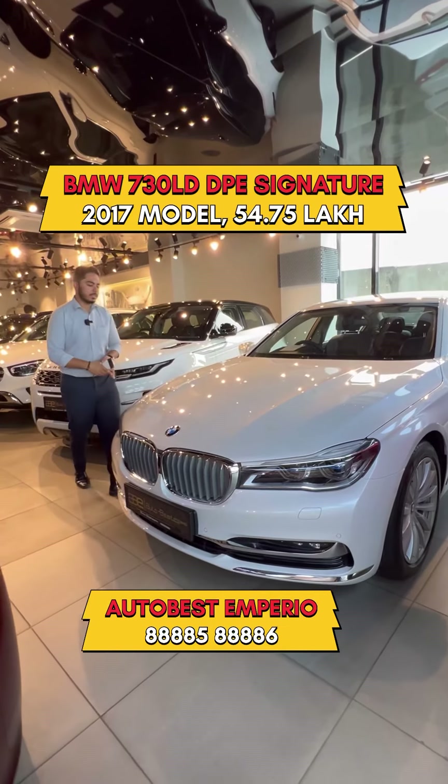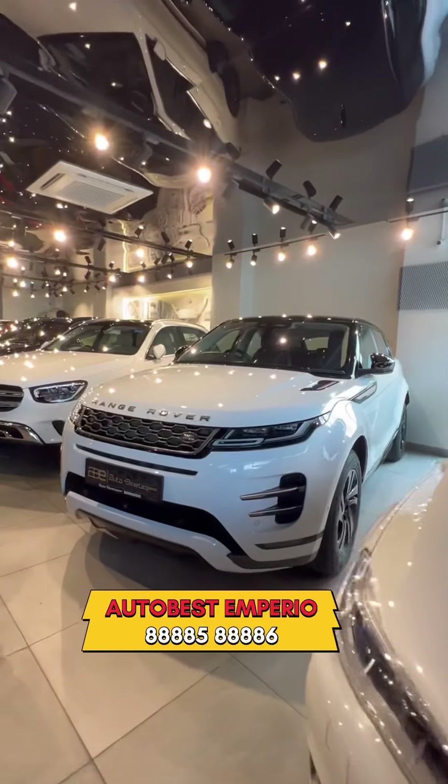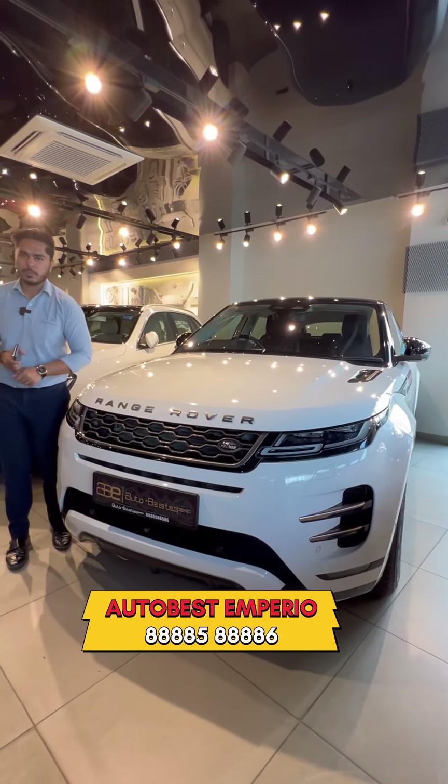This is a 2017 model. We are doing it at 54,75,000. Range Rover Evoque New Shape — this is a 2021 model. We are doing it at 74,75,000.